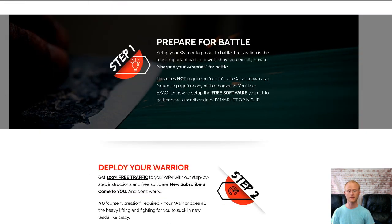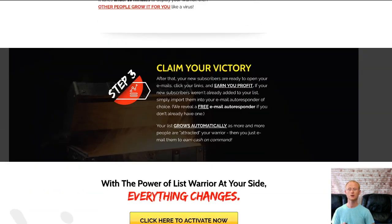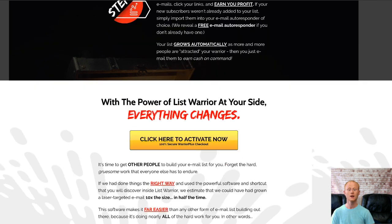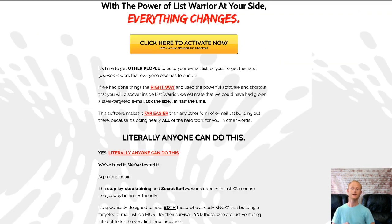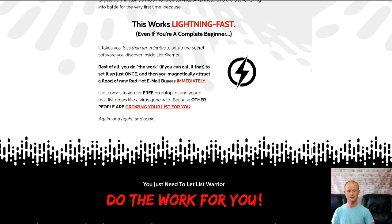Simply set up a free piece of software and start gathering subscribers in any niche. You'll be getting 100% free traffic to your offers using the free software and easy to follow step-by-step instructions. Everything has been made ever so simple.